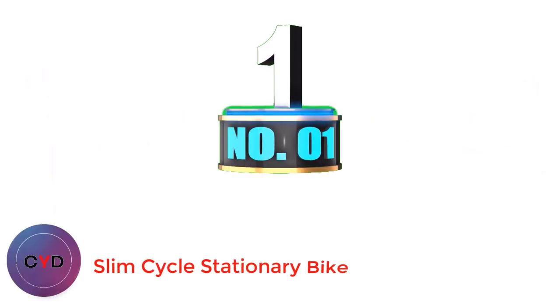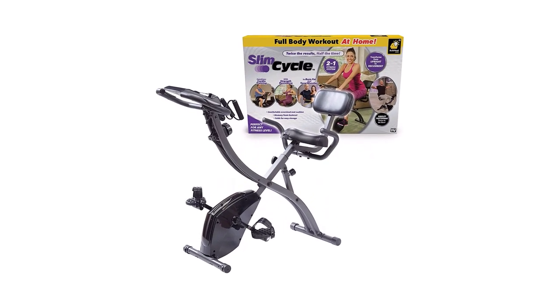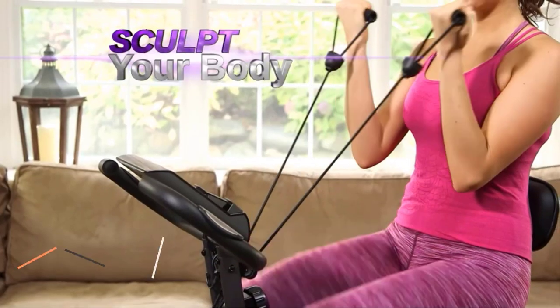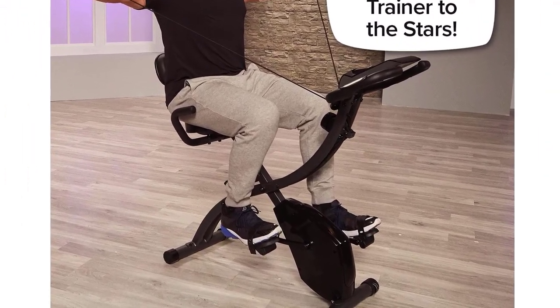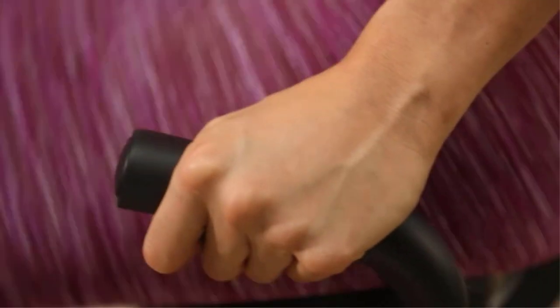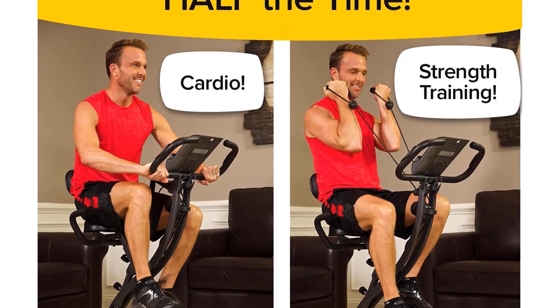Number 1: Slim Cycle Stationary Bike. The Slim Cycle 2-in-1 stationary bike by Bullpad has a lot to recommend it. This as-seen-on-TV exercise bike is attempting to be marketable to a wide audience. With a seat that can be placed either upright or reclined, this model can be used as an upright stationary bike for a high-intensity cardio workout, and also as a recumbent bike for low-impact exercise that is kinder on your joints. The seat is designed for comfort, with a memory foam cushion and a backrest that supports your lower back, encouraging good posture as you exercise. The pedals have straps to help support your feet, and the bike folds completely flat, allowing for easy storage and making it a great option for limited floor space.